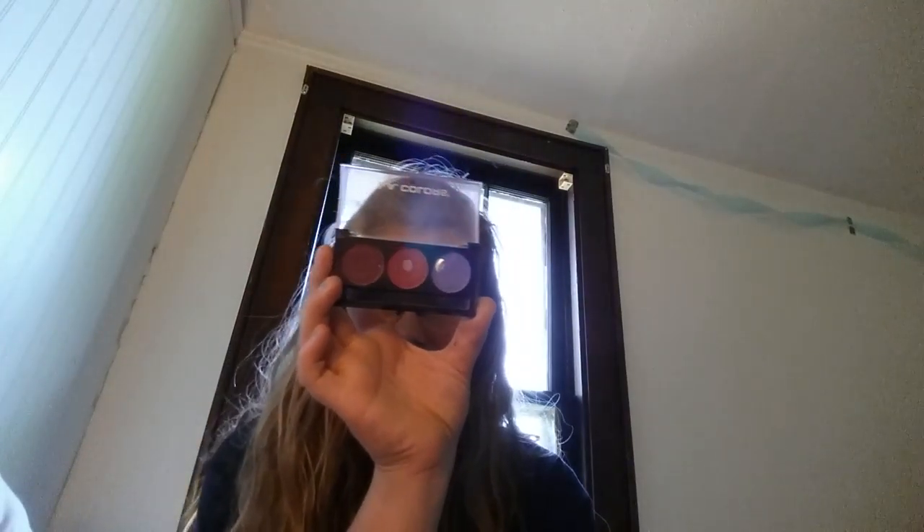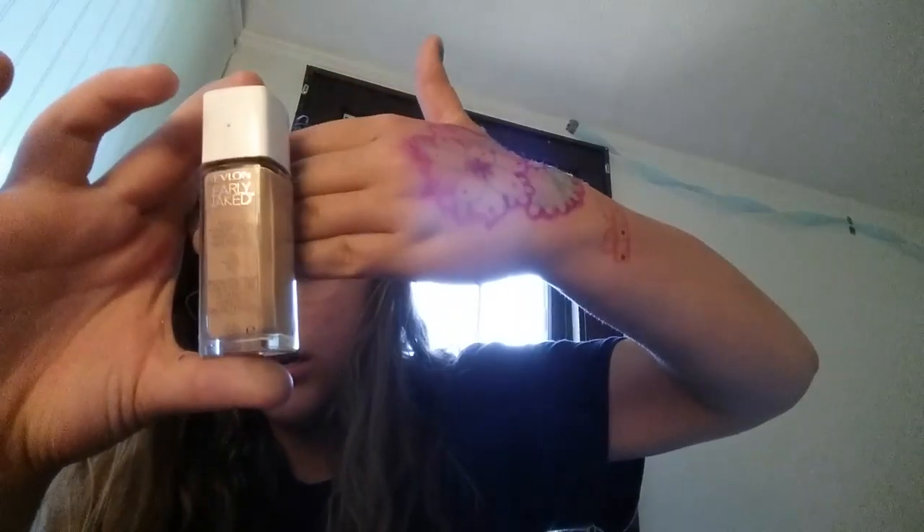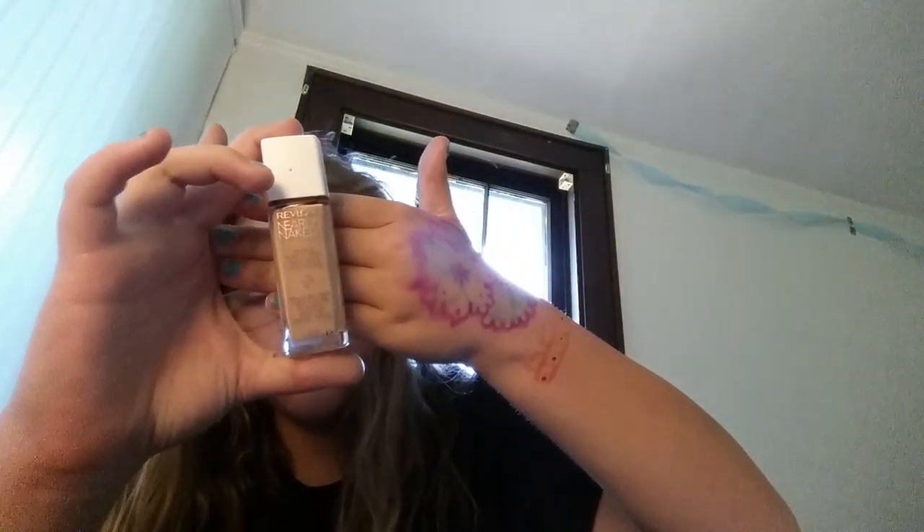Next I have this LA Color three-shadow palette. I really don't use it much - I normally just use the lightest color in it as blush because I used up my blush and threw it away. Okay, that's all with the palettes. Now this is my Revlon Nearly Naked liquid foundation. I use it but not a lot because it's the wrong shade for me.